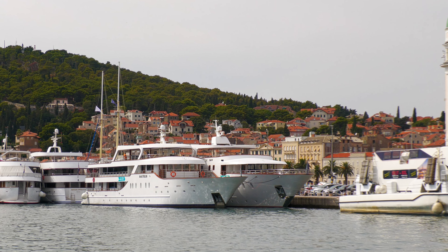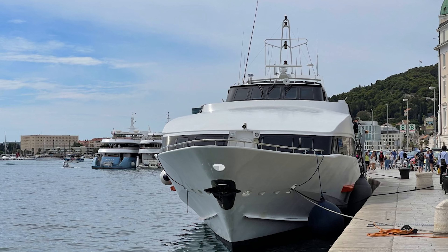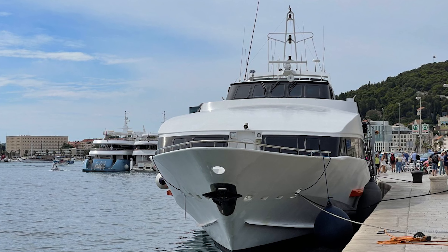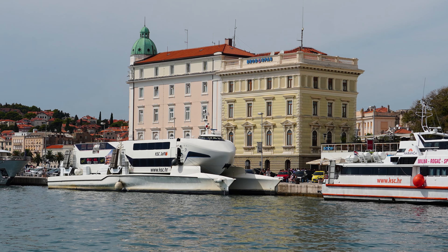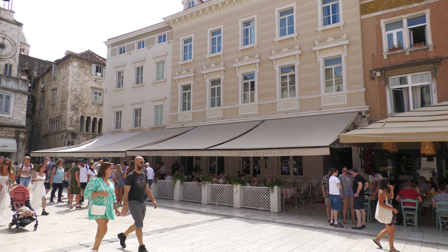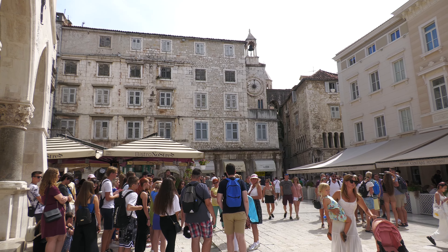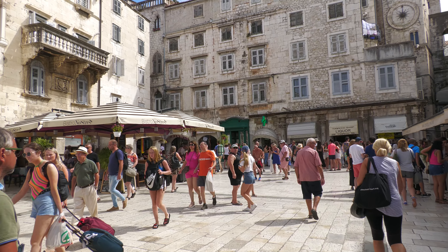It's located on the Croatian coast, and it features a beautiful harbor filled with yachts and small cruise ships. However, once you walk around Split, you realize you're going back in time, as there's a heavy Italian influence, both Middle Ages Venetian and Ancient Roman.